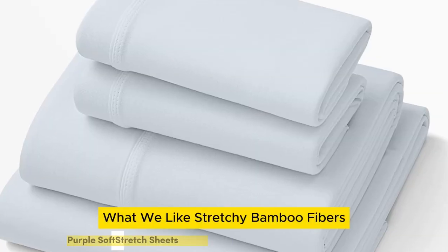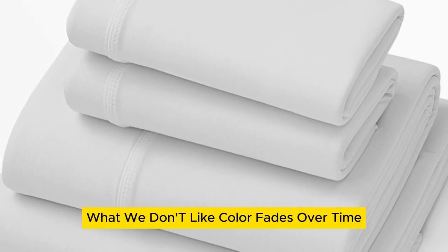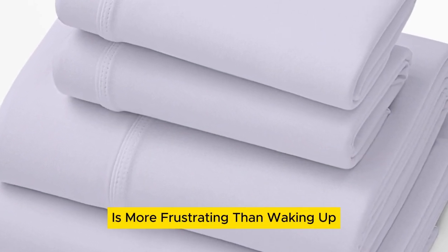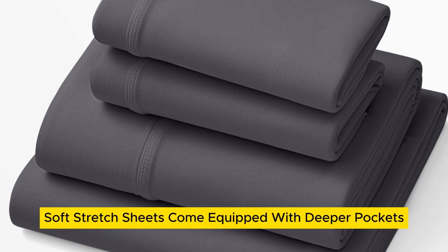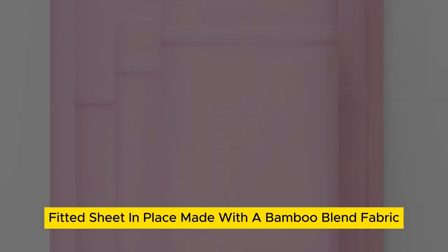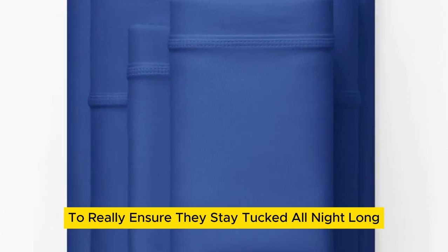Number 1. What we like: stretchy bamboo fibers, moisture wicking, and an elastic band that keeps the fitted sheet in place. What we don't like: color fades over time, and it's pricey. Little is more frustrating than waking up with your sheets pulled off the corners of your bed. Luckily, Purple Soft-Stretch sheets come equipped with deeper pockets and a secure stretch elastic band to keep that fitted sheet in place, even with the extra height of a mattress pad.